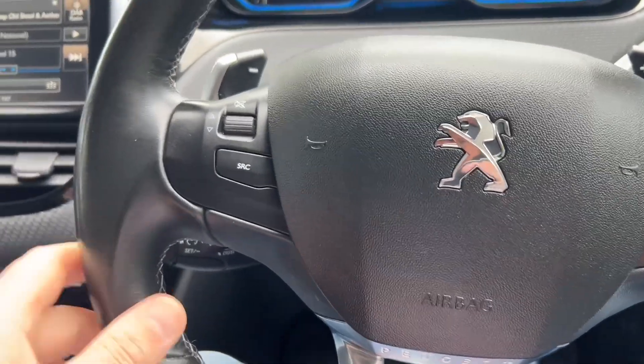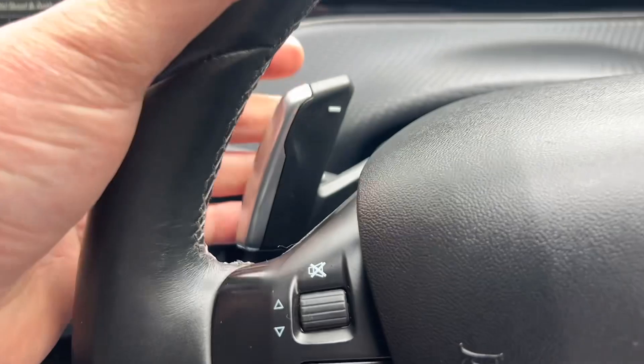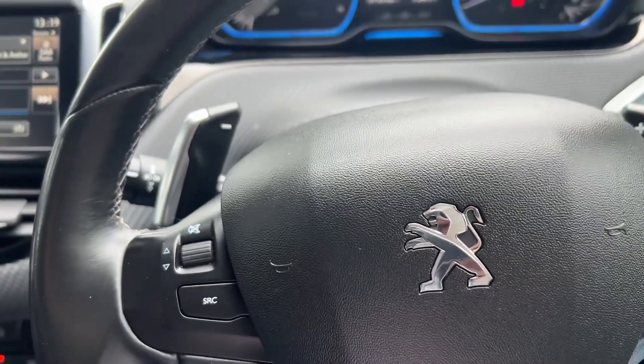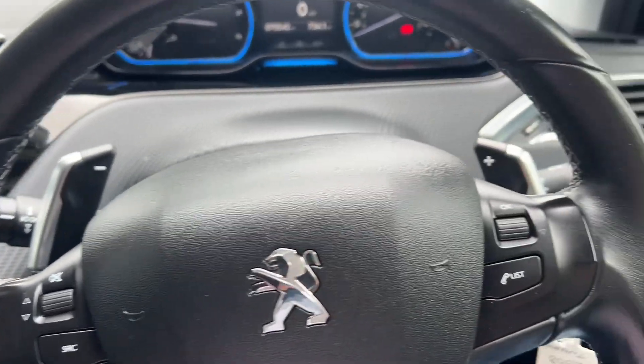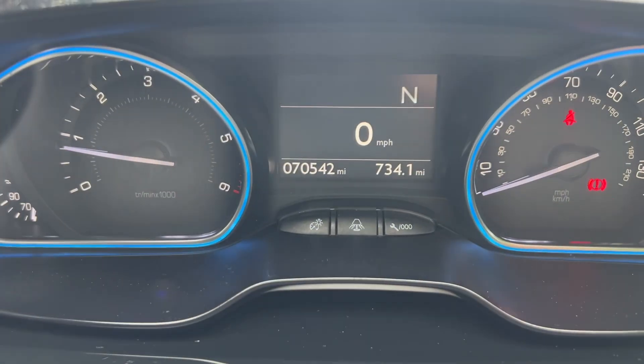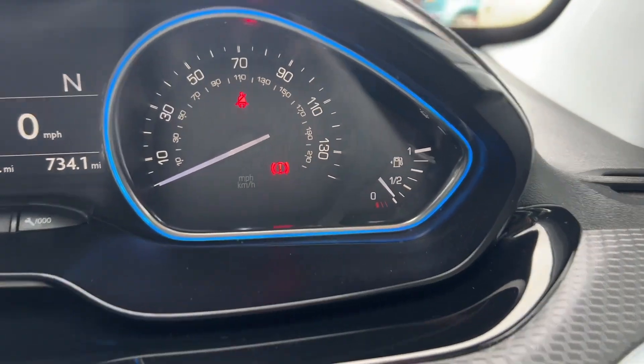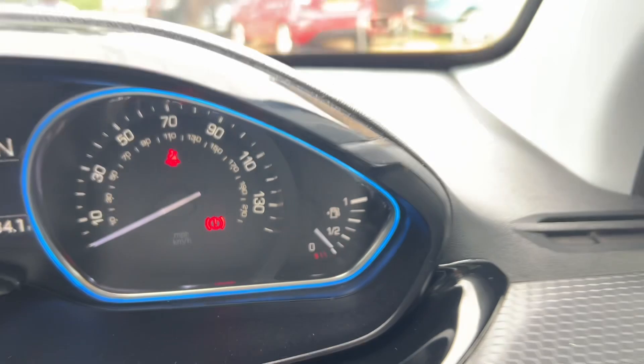Multi-functional steering wheel. You've got your cruise control settings and speed limiter down there, as well as flappy paddle gearbox if you want to get sporty — no one ever does, but they're there anyway. And obviously your Bluetooth controls on here. Only 70,542 miles — absolutely awesome. And over a quarter of a tank of fuel. Super generous.